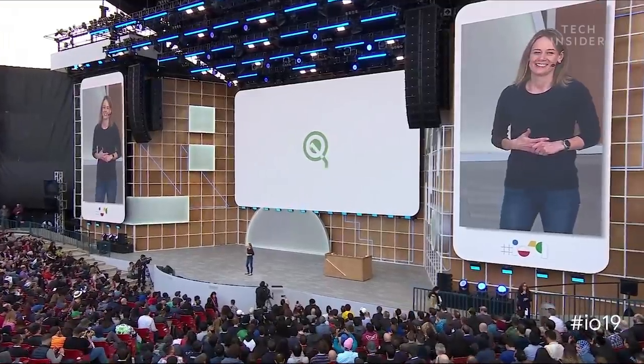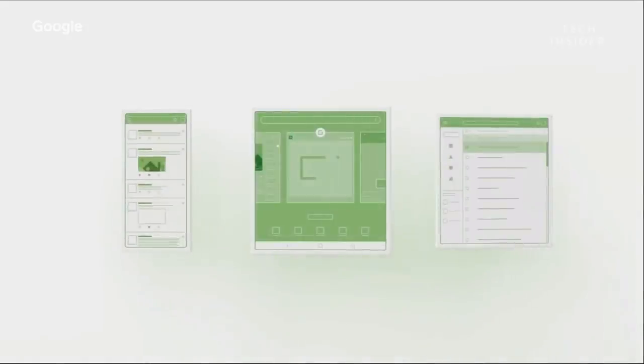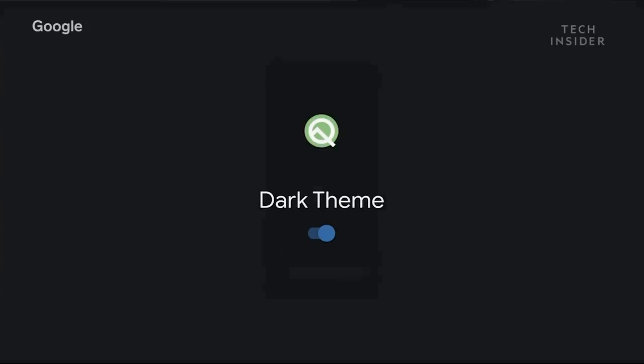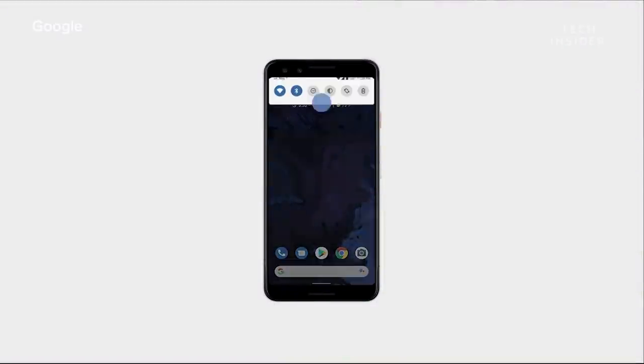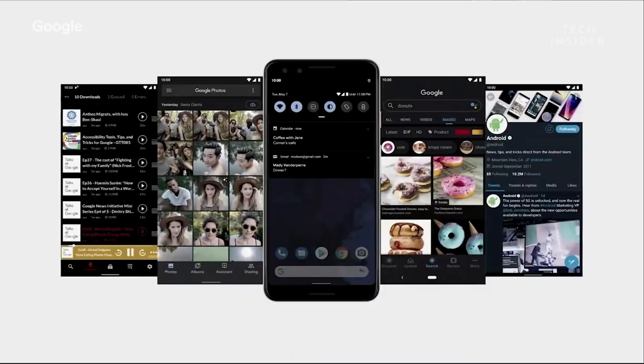Live captions will be coming to Android, which is also getting an update soon. Android Q maximizes what's possible on these screens, and there's one more addition to Android Q that's small but users have been asking about for a while — Dark Theme, launching in Q.